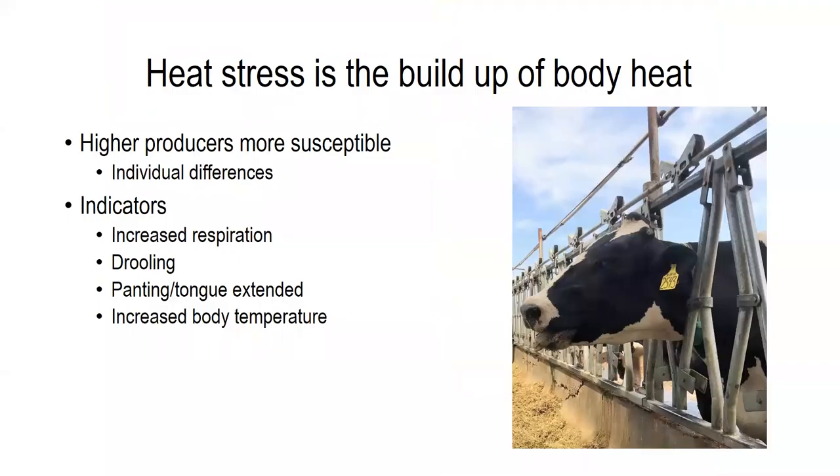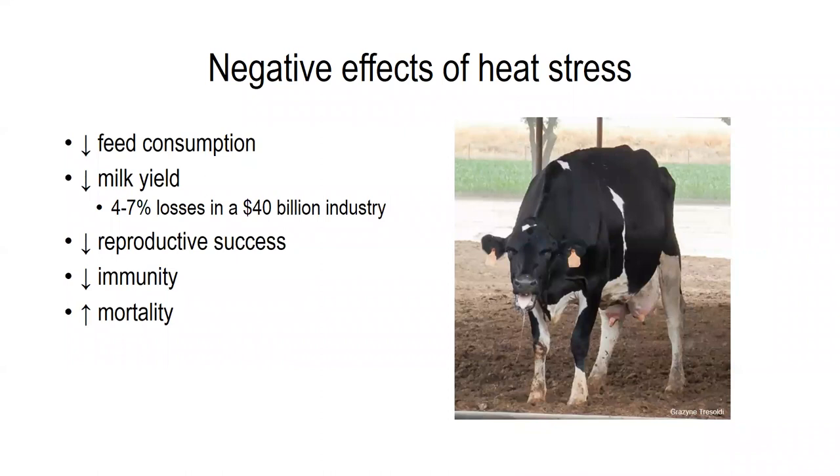To review: heat stress is the buildup of body and environmental heat which cannot be coped with. High producing cows are often more susceptible to heat stress, but we do see a lot of individual variability in how well cows can cope. When we use cow-based indicators to inform how well they manage heat load, we want to look at increased respiration rate, drooling, panting, breathing with the tongue extended, and then increases in body temperature. If cows are unable to cope and heat builds up, we see negative effects such as decreased feed consumption, losses in milk yield — nationally we see a four to seven percent loss every year, equating to about 40 billion dollars — as well as decreased reproductive success and immunity, and increased mortality.